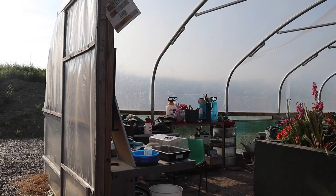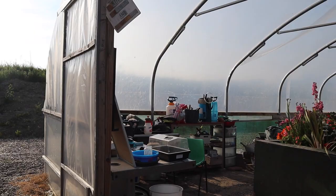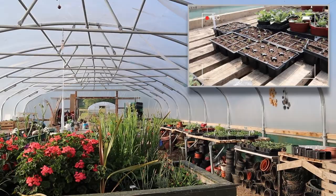And this is into poly one, the first one that we ever built. Same construction, just a different usage — this is mostly flowers. We do some teaching in there as well.